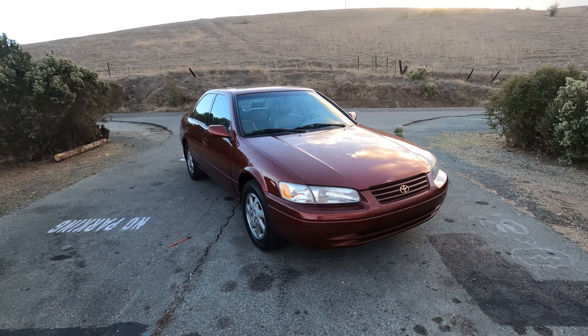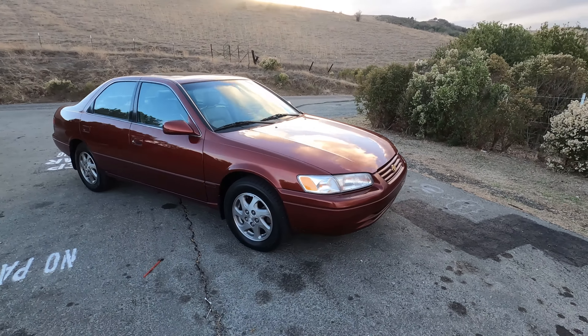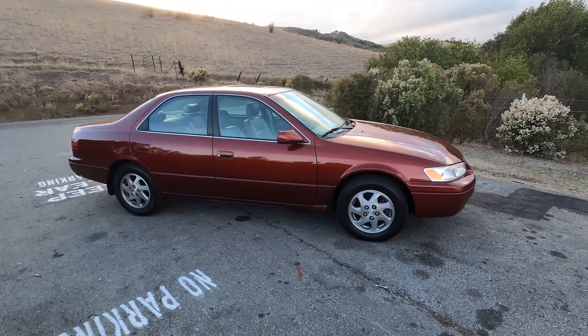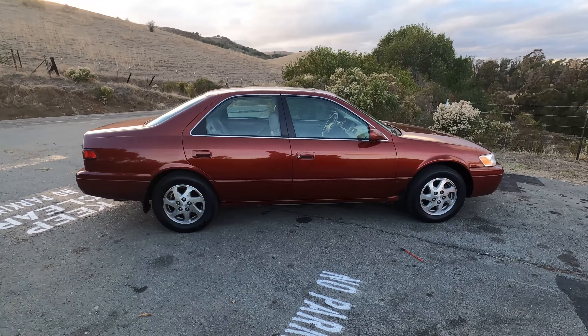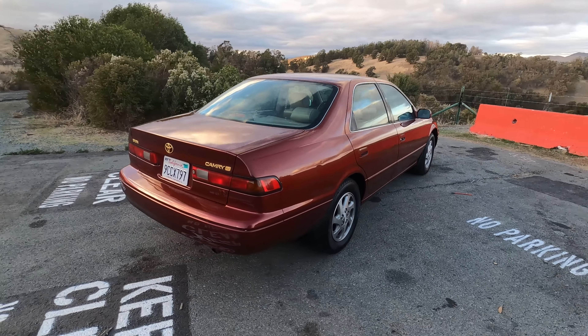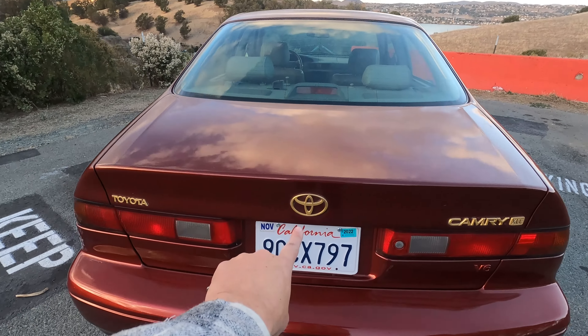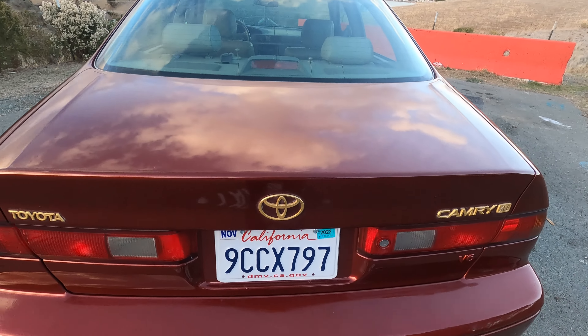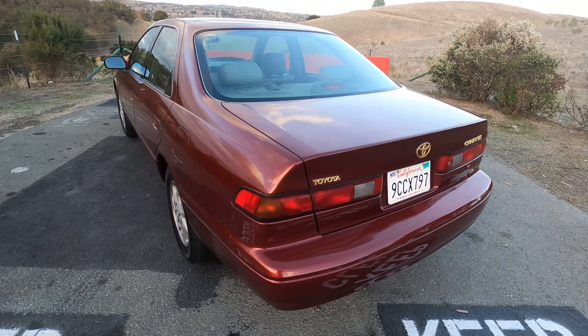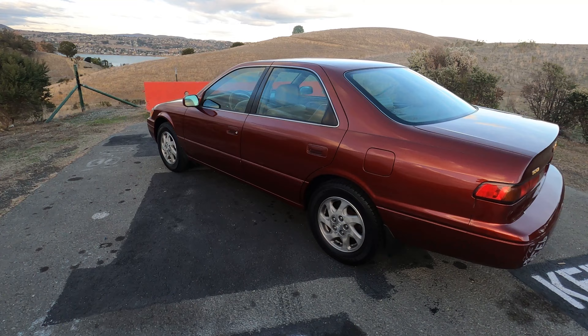We're going to take a quick walk around it. It's this cool color — I want to say they called it Vintage Red. It is an XLE, so you've got all the niceties: power everything, alloy wheels, the freaking-fantastic gold emblem package. Just a good car. Let's check it out.